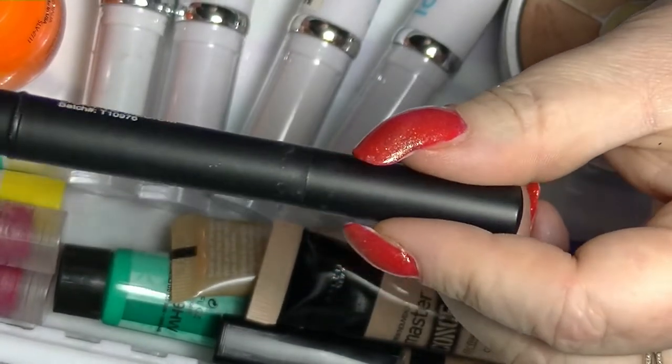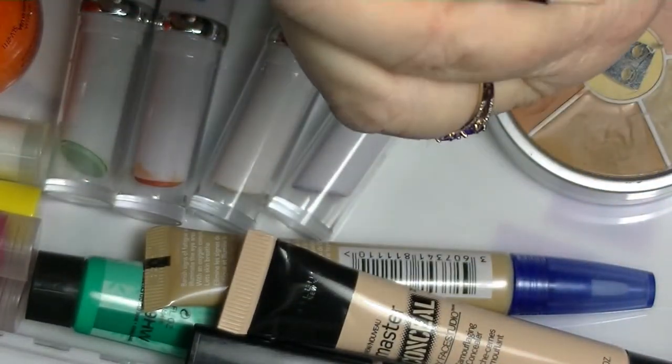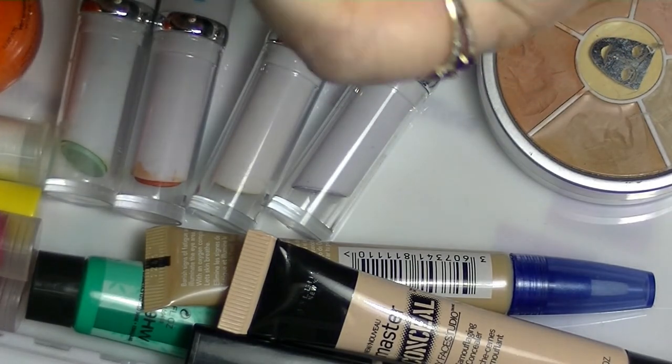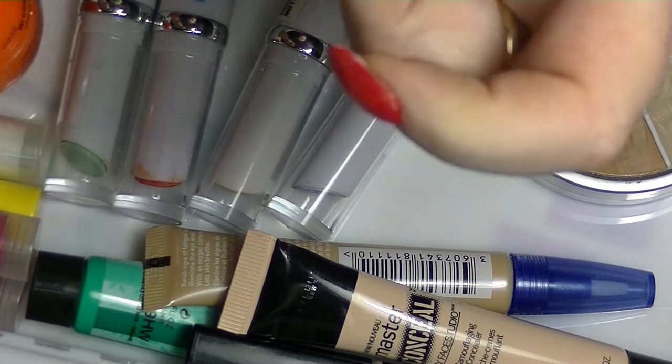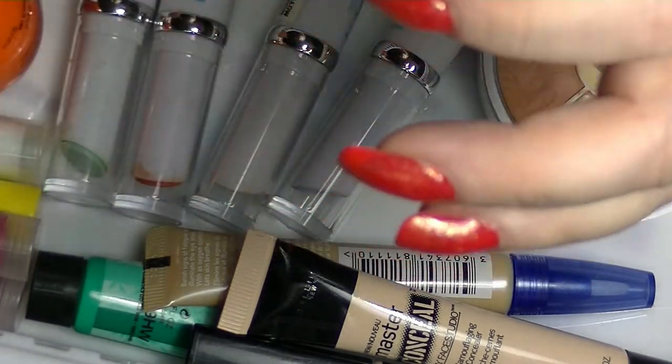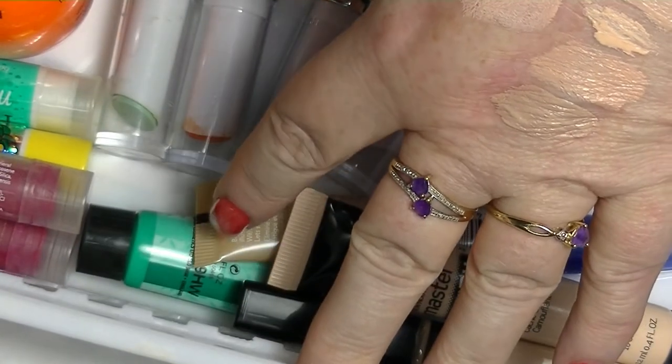I have this BYS Concealer Pen in Light to Medium. It's one of those annoying wind-up ones, which has gone wrong. That one's just going to go out — it looks kind of gross.